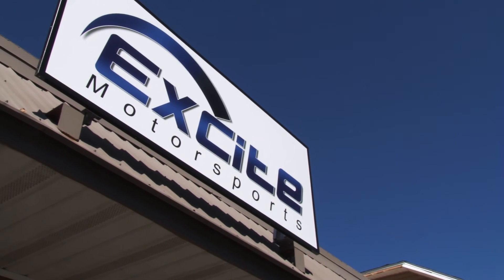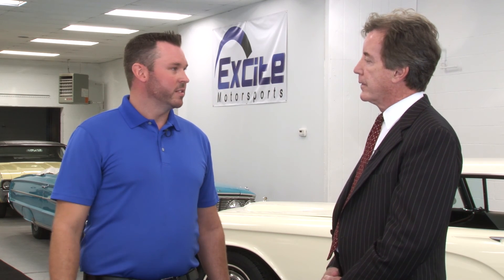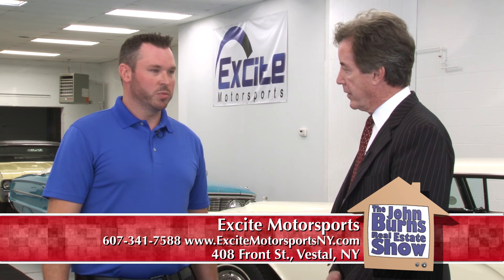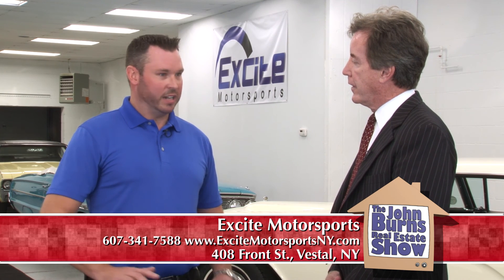You've got a great location here. We're right on Front Street in Vestal, New York, with easy access to the highway. How does someone get ahold of you? We're located at 408 Front Street in Vestal, just off of 434. You can reach us at 607-341-7588, or view our inventory online at ExciteMotorsportsNY.com — all our inventory is displayed there with 40-plus pictures of each vehicle. Thanks, Joe, for being on the show. Thank you for coming, John.